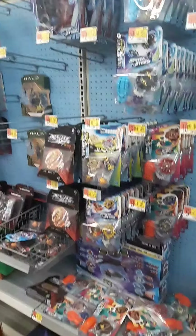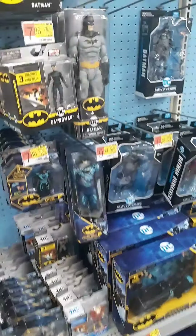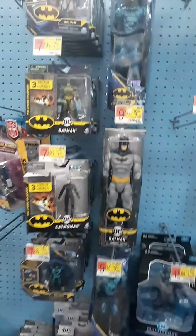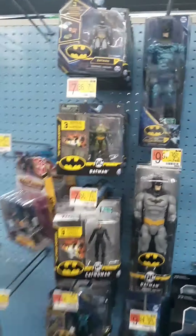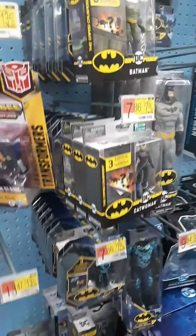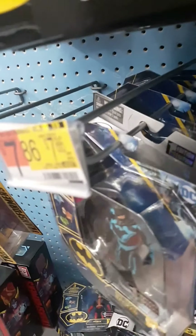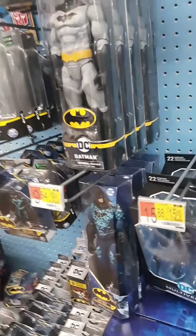We've got Beyblade, Halo, and Bakugan. I like those Halo figures but they haven't come out with the next wave yet, so I can't wait for that. And then we've got all these different types of DC figures here, but I'm not seeing anything that I don't already have, so we don't need to spend a lot of time there.